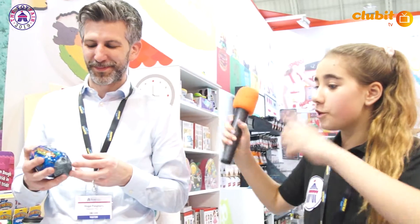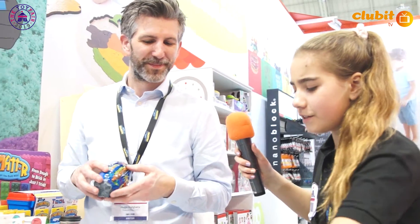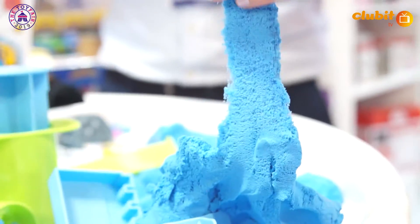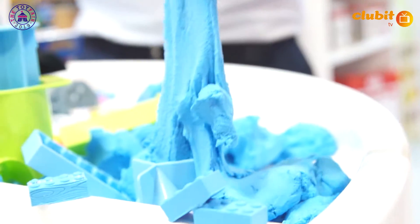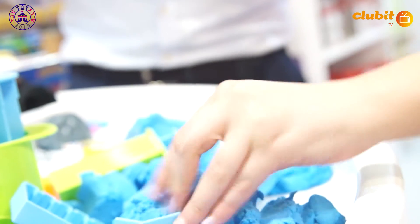Hi guys, it's me Tali from Kluwit TV and I am with Hugo. And basically there is a new product at the Mad Matter. You might have heard of Mad Matter — it's this amazing, almost sand-like thing where you can make it really hard and then you stretch it and it's so soft. And they brought out a new product, so would you like to tell me about that?